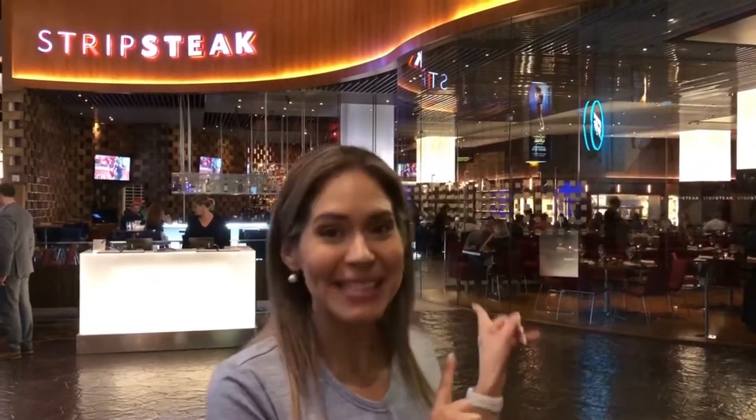There are a lot of fine dining restaurants here at Mandalay Bay on the first floor, next to the casino near the west entrance. They include Lupo, Red Square, Ariole, Fleur, Komi Japanese, Libertine Social, and Strip Steak.